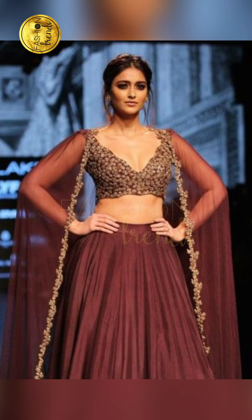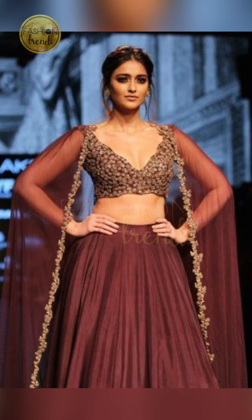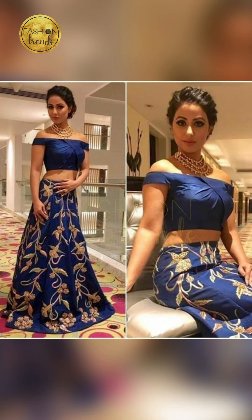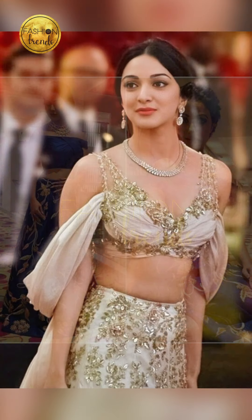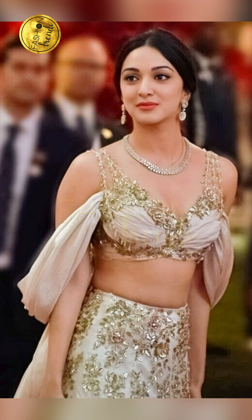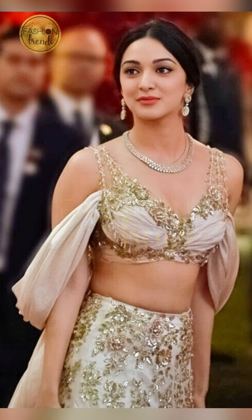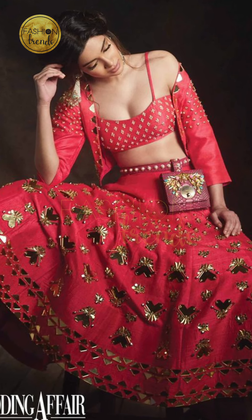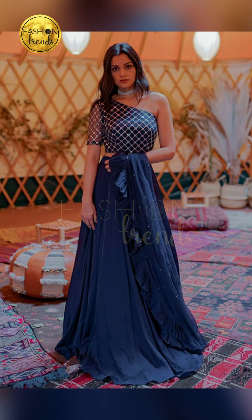Talking about these designs, some people love leaving their top of a blouse plain and doing some simple workings. On the other hand, some people love having beautiful designs like flowers, peacocks, and even elephants, because they're really beautiful.